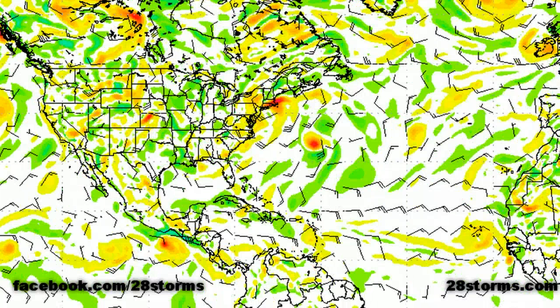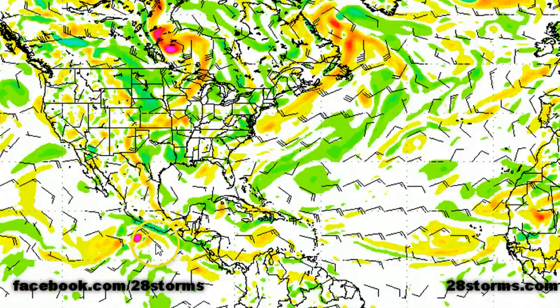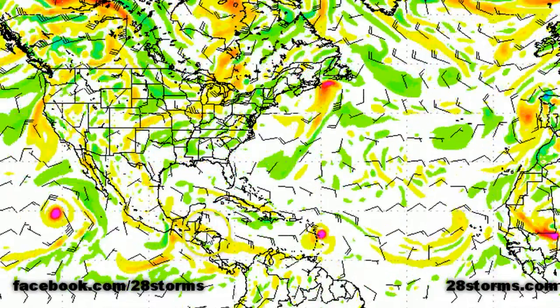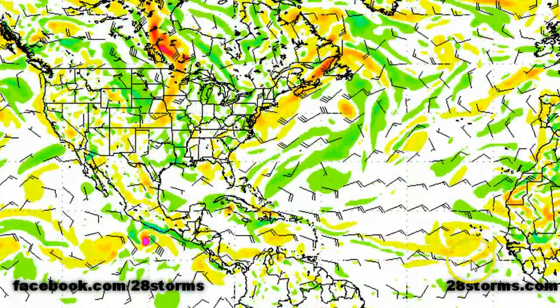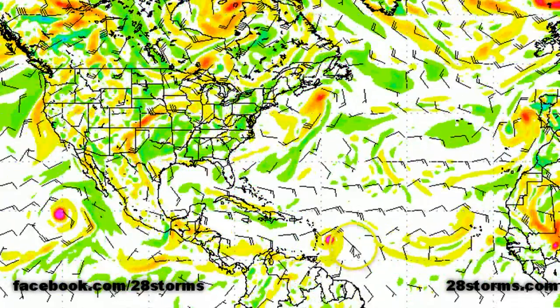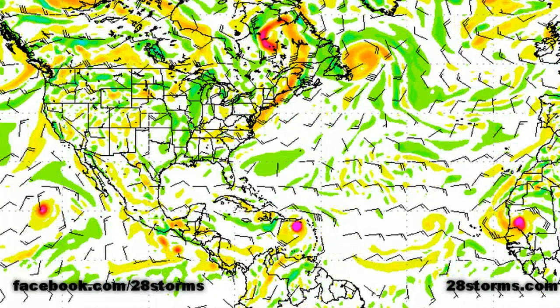Looking at the latest 0Z GFS, there is quite a lot of agreement between the CMC and GFS this morning. There is our system in the eastern Pacific narrowly avoiding much of Mexico. INVEST 93L makes its way into the Central American region without much in the way of development. And as the loop starts over again, here is the African tropical wave leaving the Cape Verde Islands, steadily moving toward the west — and much like the CMC model is indicating, once it gets closer to the eastern Caribbean we begin to see some significant development toward day six and day seven.